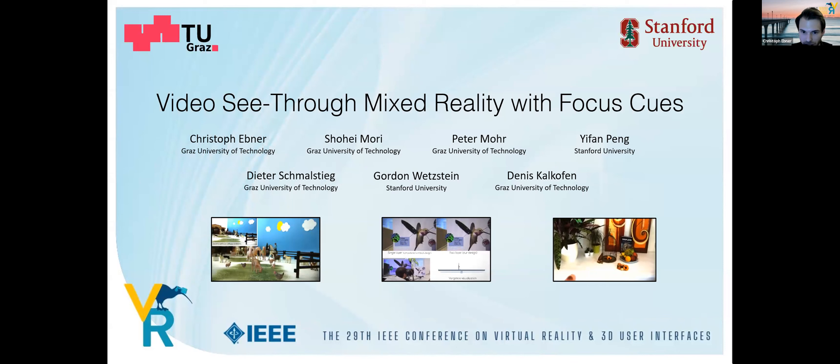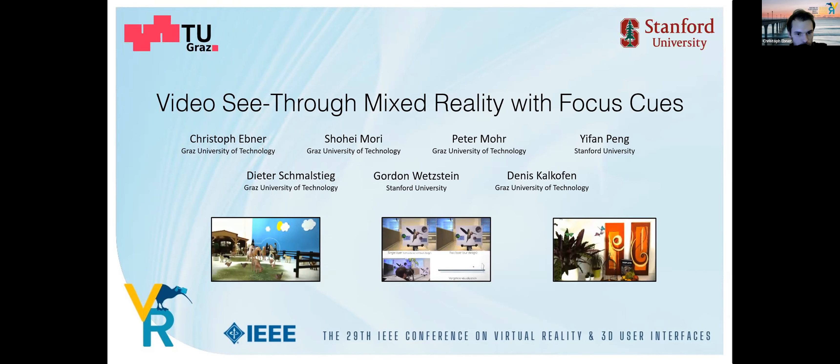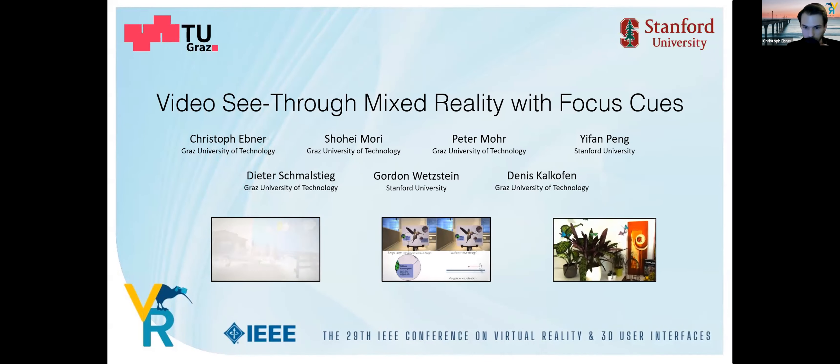That's it from my side. If you are interested in this work, please read our paper. The paper contains a much more detailed description of the rendering and capturing pipeline and further limitations and discussions. I want to thank my co-authors and thank you for listening. I'm looking forward to your questions.